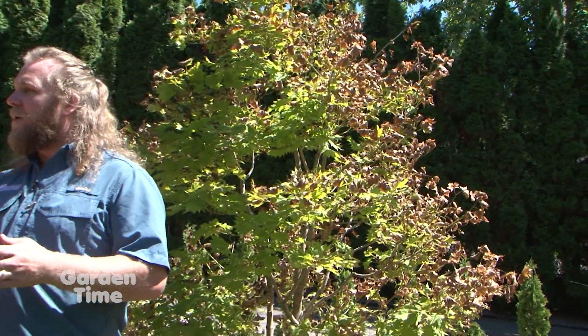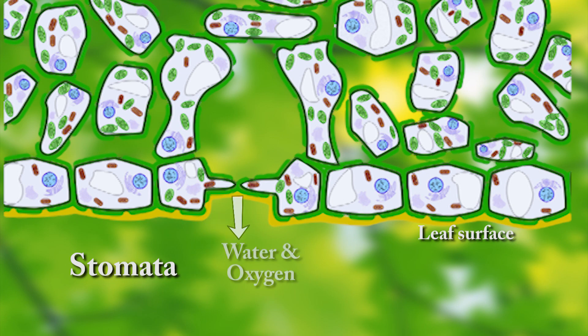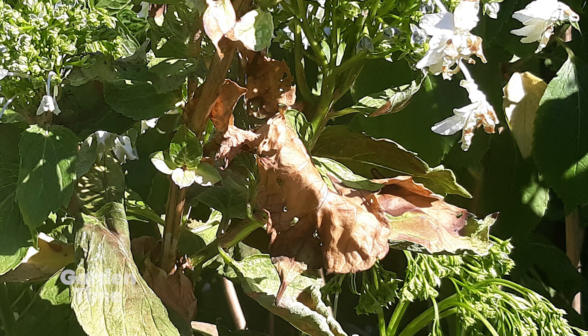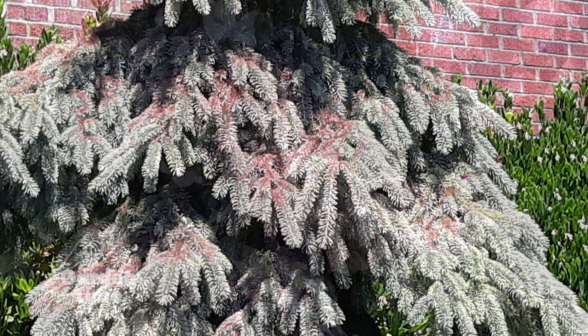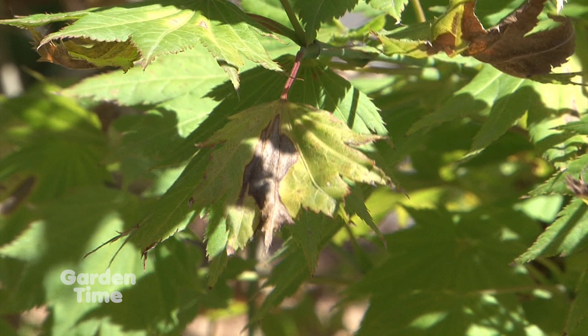We're seeing a lot of leaf scorch and damage. Part of the photosynthesis process is stomatas — these openings in the leaves need to be open to have water transpire out of them. In the presence of sunlight, that provides the energy to break the bonds of CO2 and everything necessary to create glucose and oxygen. If the leaf can't hide from that well enough, the excessive energy from the sun is going to end up burning the leaves.